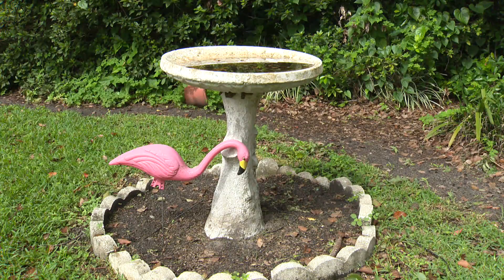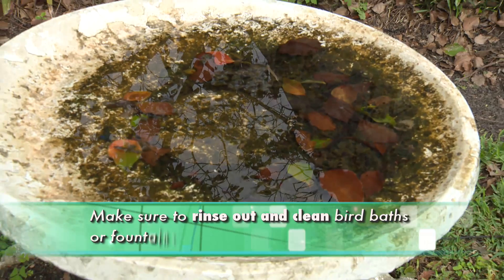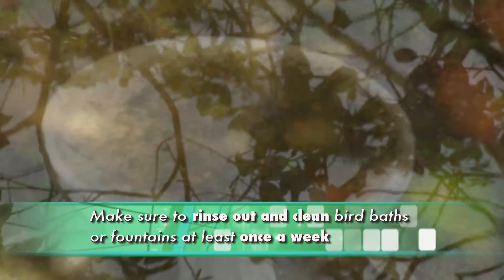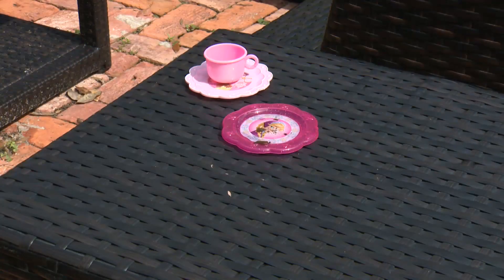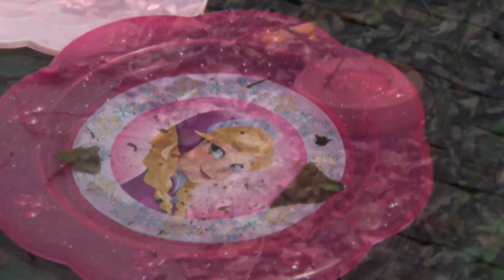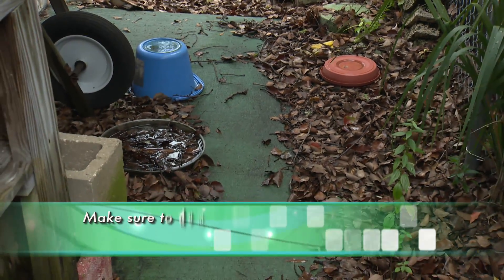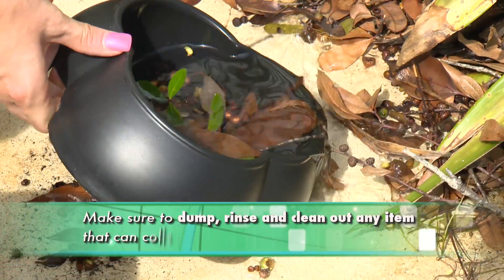Another potential breeding site in people's yards are fountains or birdbaths. Make sure to take your hose and rinse out a birdbath or fountain at least once a week, especially in the summertime. Any other type of standing water — particularly in toys that children might leave behind or decorations that can fill with rainwater or sprinkler water — you want to rinse out or dump out once a week.